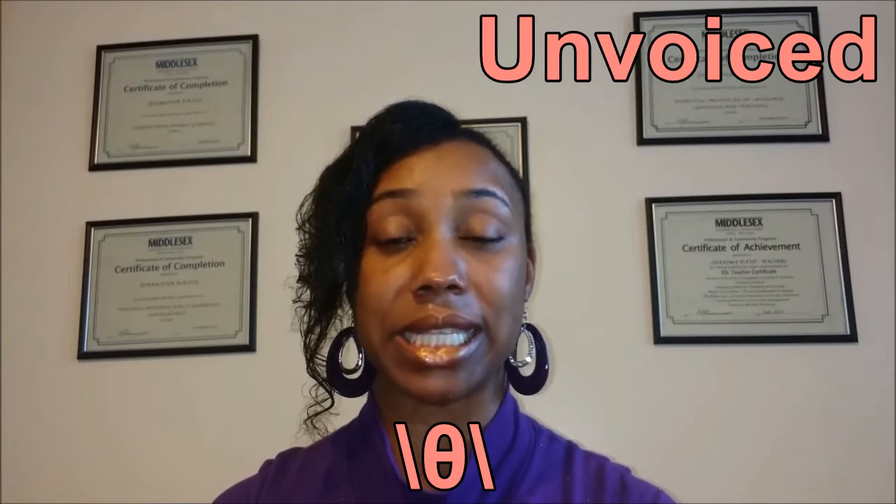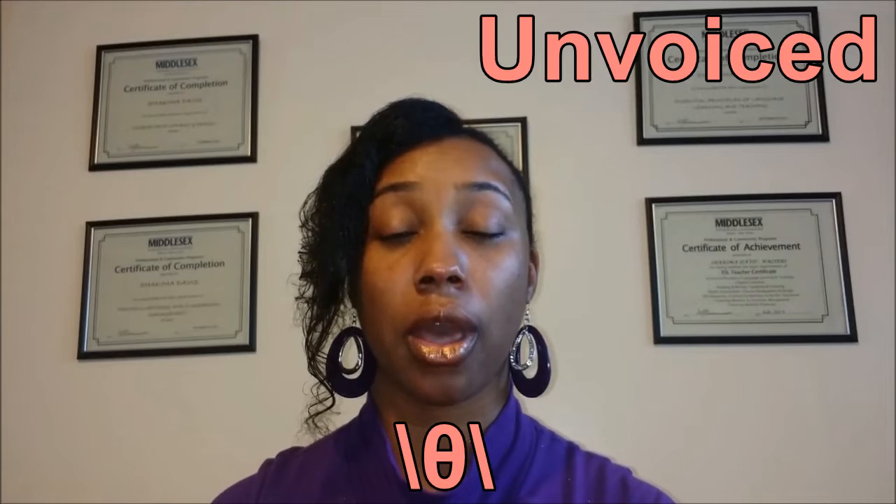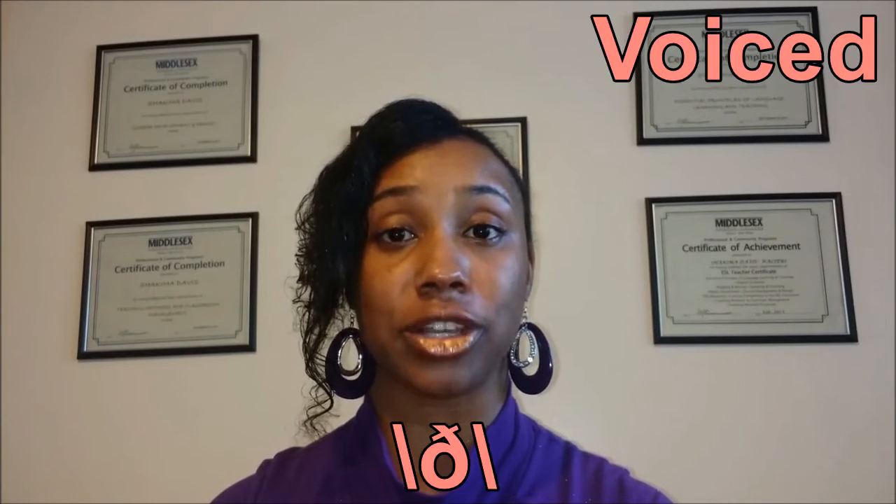Hello and welcome to ProTech Voice, the nation's leader in business communications. This is ProTech Voice's educational quick tip videos. Today's tip will cover both the unvoiced TH sound and the voiced TH sound.